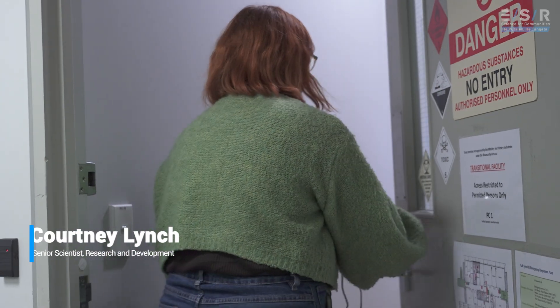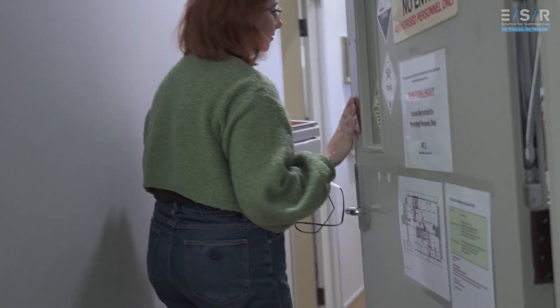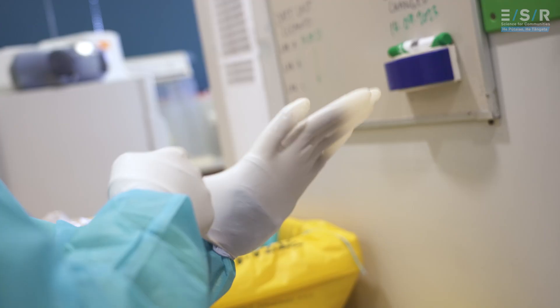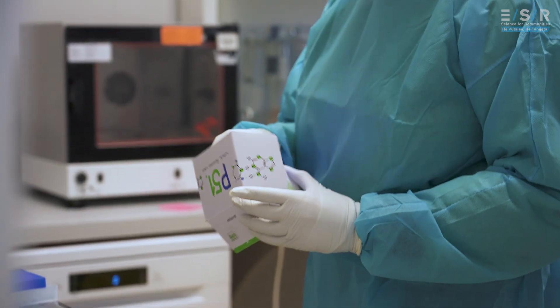I'm Courtney. I'm currently a senior research scientist in the research and development team. Currently I'm working on the CRISPR Diagnostics project. The co-leaders of this, Rachel Fleming and Craig Billington, wanted to create a fast and sensitive test for detecting COVID-19.